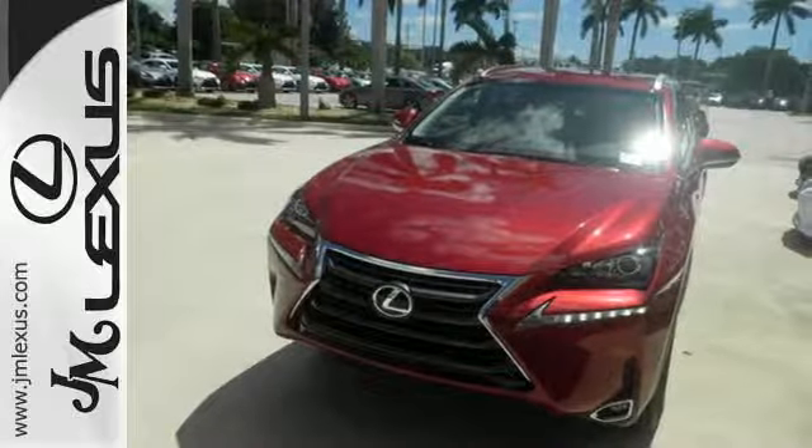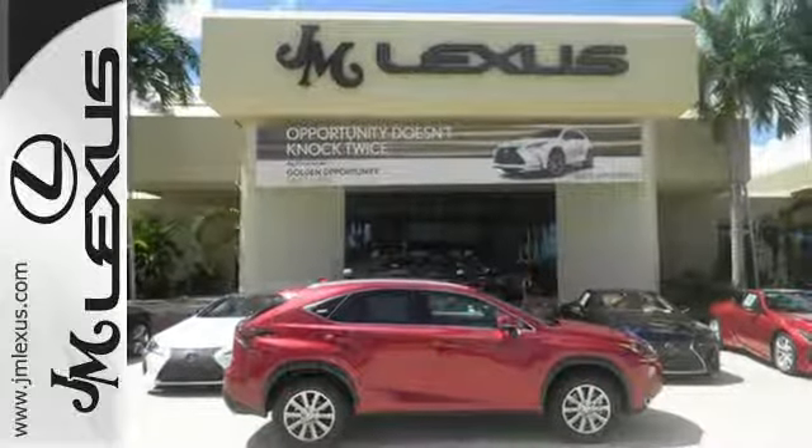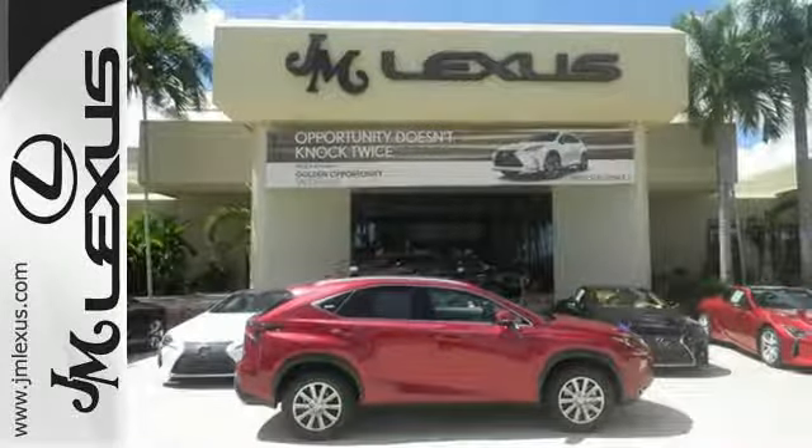Features include drive mode select, Lexus display audio with color multimedia display and Scout GPS Link, dual zone climate control, HD radio, and Bluetooth.